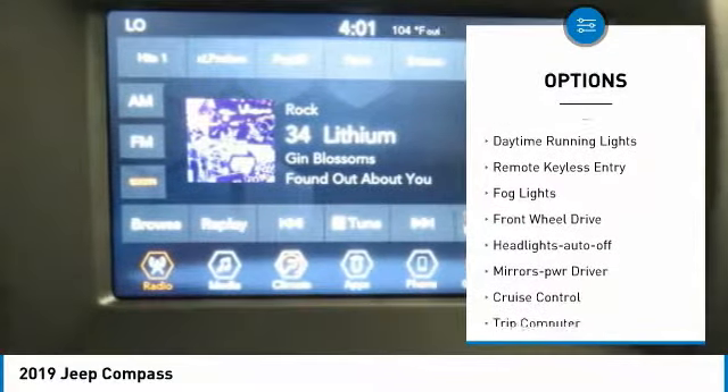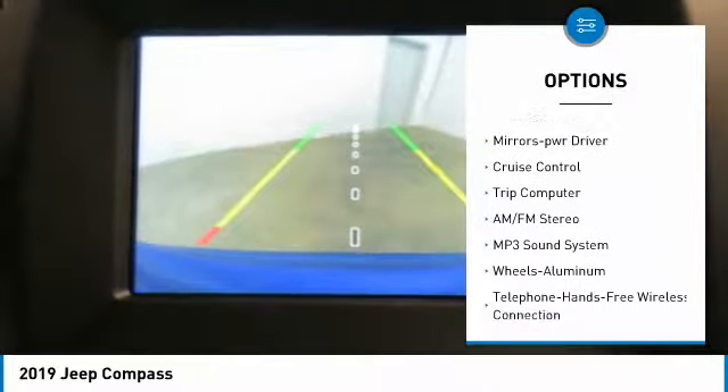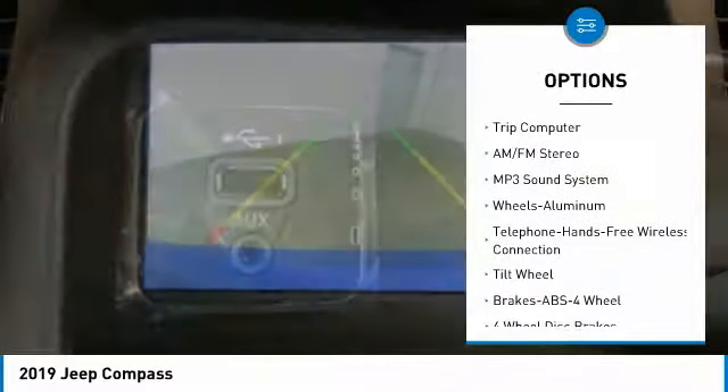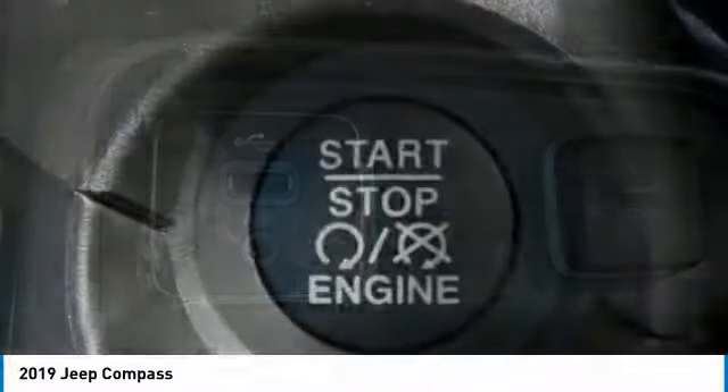Heated side mirrors, traction control, daytime running lights, remote keyless entry, fog lights, FWD, headlights auto off, mirror memory, cruise control, trip computer.